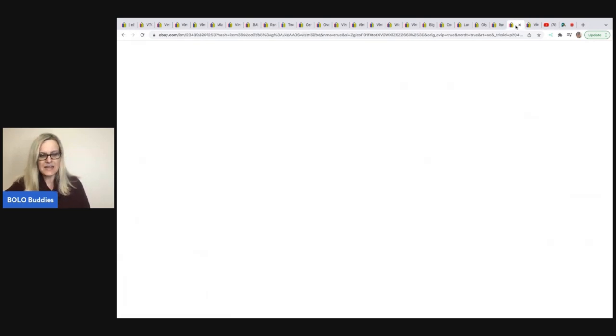The next item is an antique pump organ — Bill Horn Brothers, world famous portable folding pump organ from the early 1900s. Purchased for $10 at a live auction, sold for $280.59 plus shipping on eBay auction.